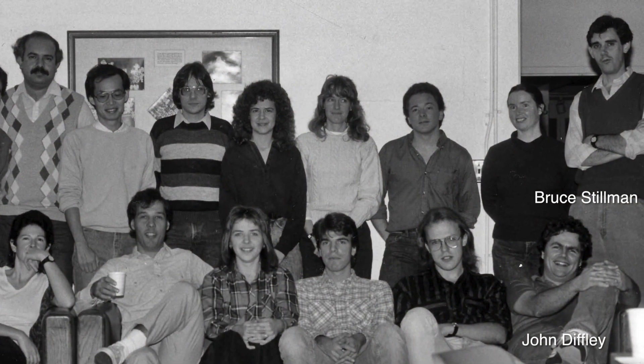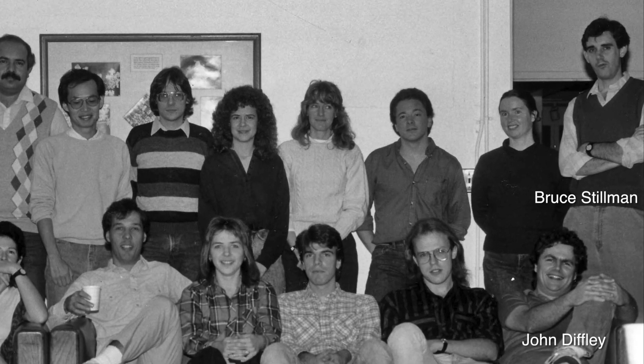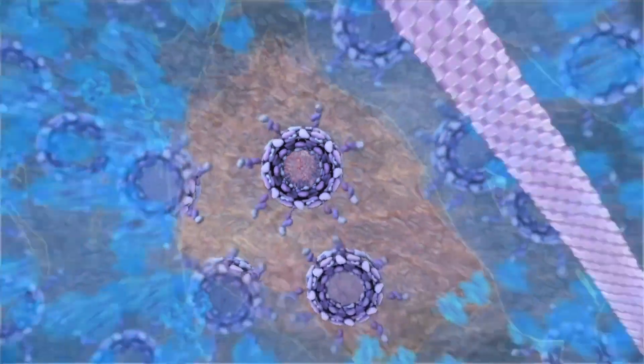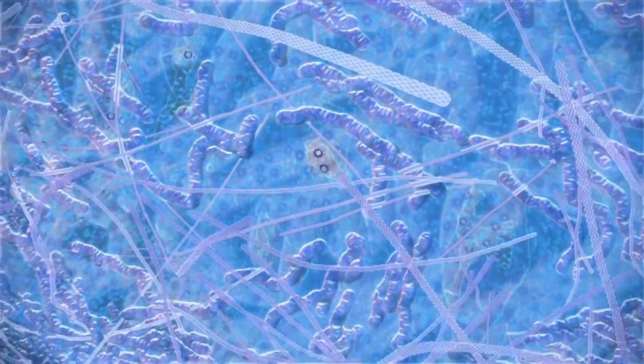The impact of the work that we've done is to help identify the entire machinery that replicates the genomes of cells. This is really fundamental knowledge, but it can potentially impact the understanding of new treatments of cancer.